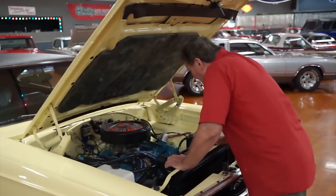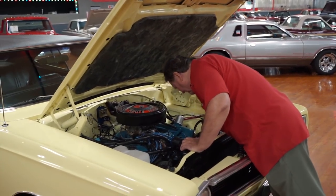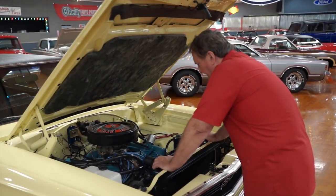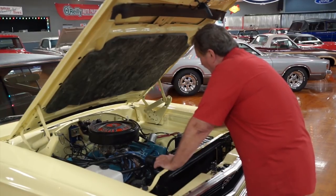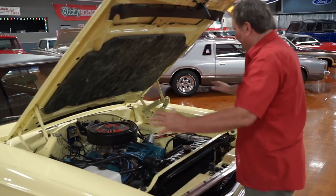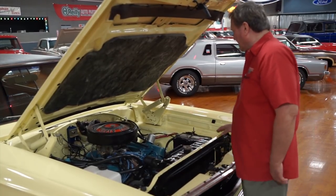New water pump on it, new belts. Seven blade fan on it — not a clutch fan, but it does have a seven blade fan. It does have power steering. It does not have power brakes, but it does have a dual stage master cylinder on it. The inner fender panels in this car are just as clean and fresh as you'd ever want to find.